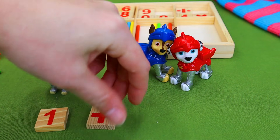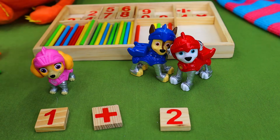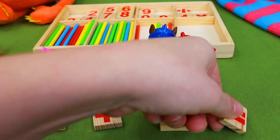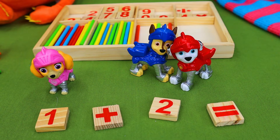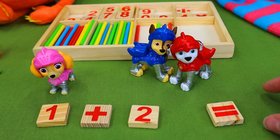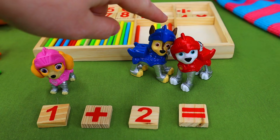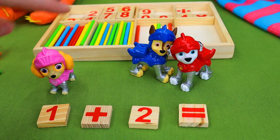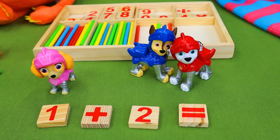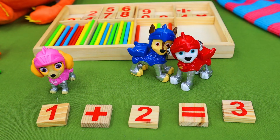One pup plus two equals? Do you know the answer? One plus two equals? Let's count. One plus two is one, two, three. Three. The answer is three. One plus two equals three. We have three pups with us today.